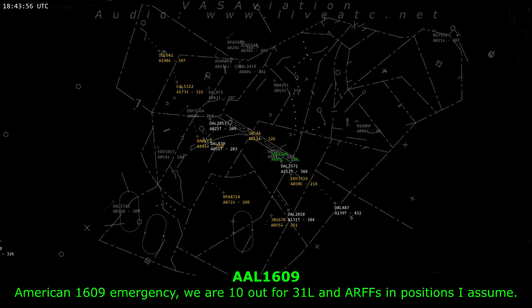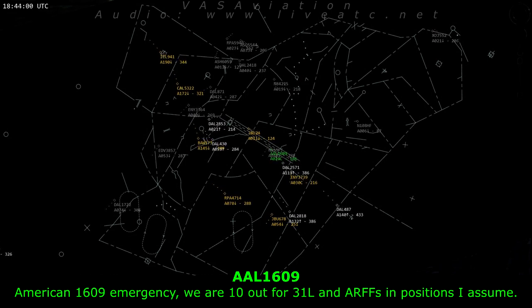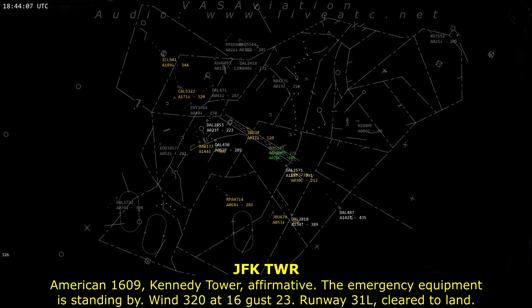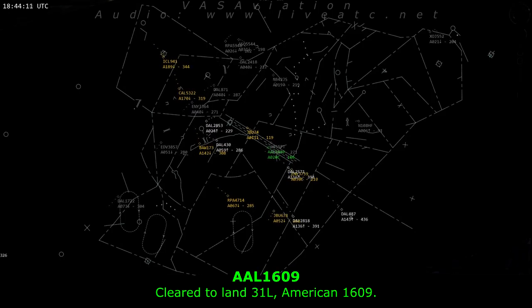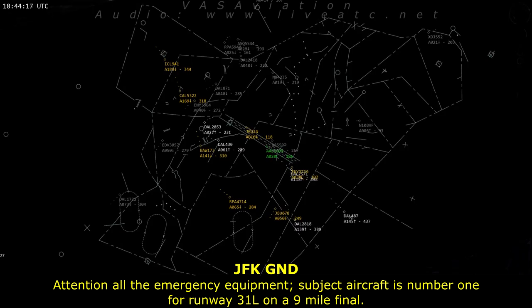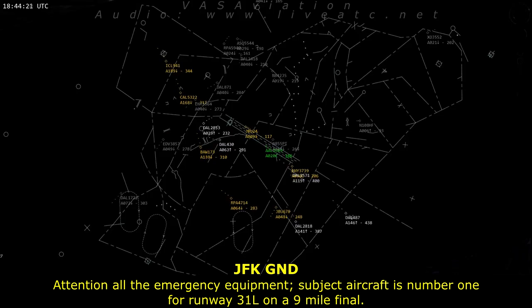American 1609, emergency, we are 10 out for 31 left, and ARFF is in position I assume. American 1609, affirmative, emergency equipment is standing by. Wind 320 at 16, gusting 23. Runway 31 left, cleared to land. Attention all emergency equipment: subject aircraft is number 1 for runway 31 left on a 9-mile final.